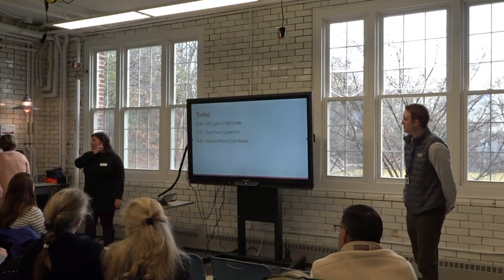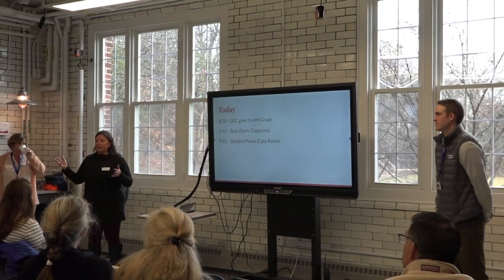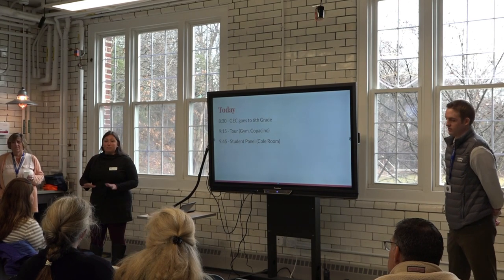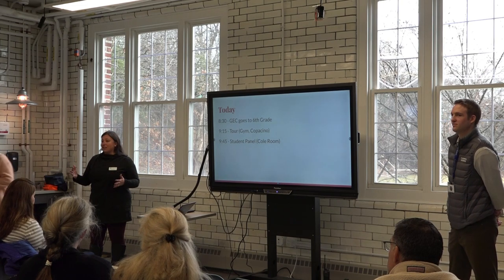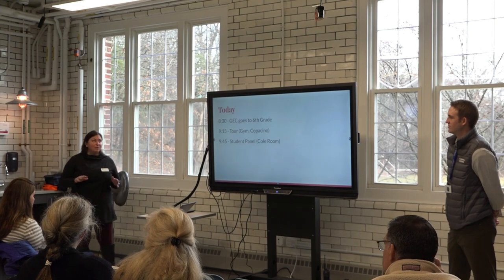Welcome to our new arts and innovation space which just opened this fall. We can poke around here before heading up the hill to start our tour. This has been an incredible space for our students — a place where kids can let their strengths shine, build and create, and show what they know in ways that don't always involve reading and writing, although that's an important part of their middle school experience too.